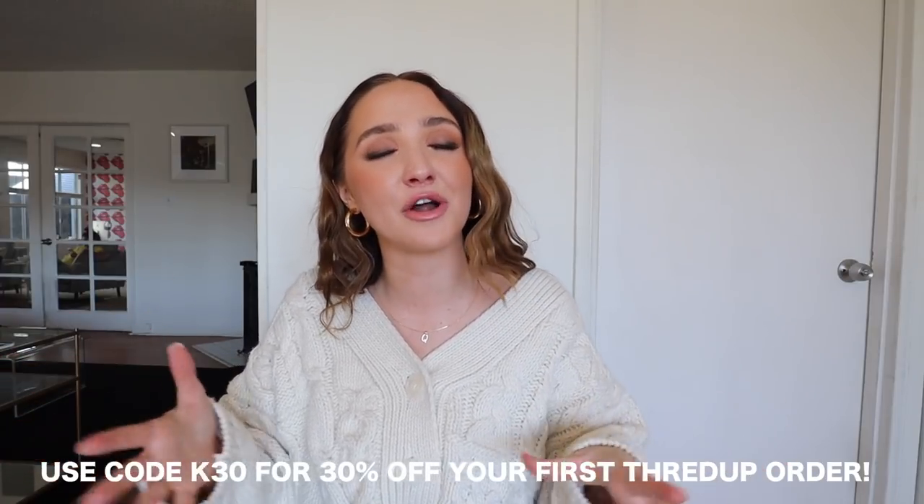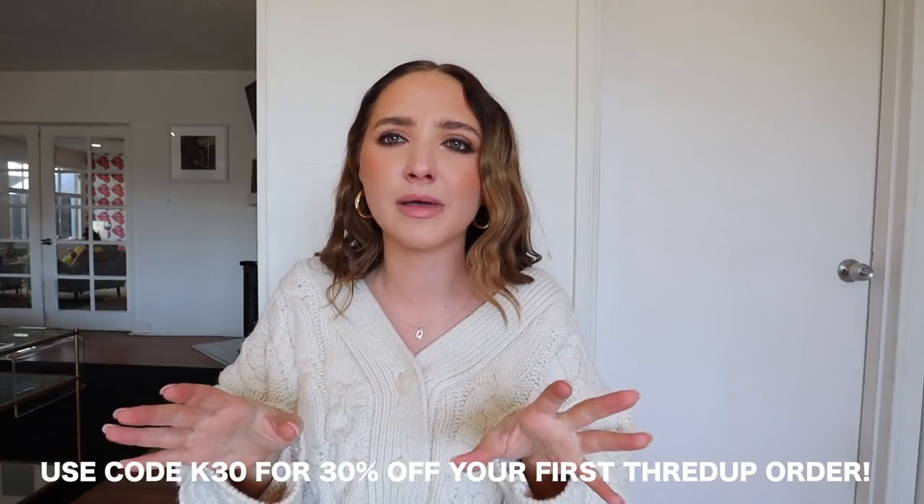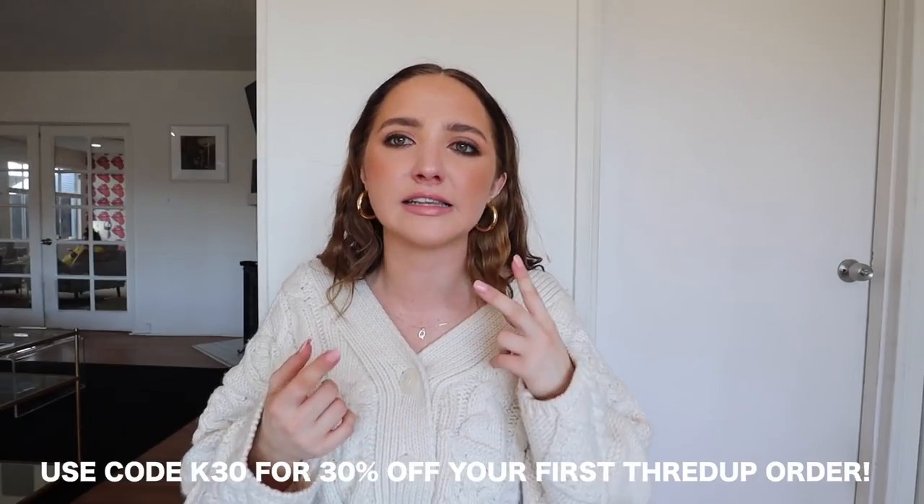I'm going to show you guys a little haul. I'm very excited for everything that I got — I've been showing all my friends and it's really cool. I've partnered with thredUP on this video, and they're kind enough to give you guys 30% off for the first time you shop with them. thredUP has so many nice designer brands — they sell Lululemon, Aritzia, Madewell, Calvin Klein. I even got a Fendi bag, you guys will see.